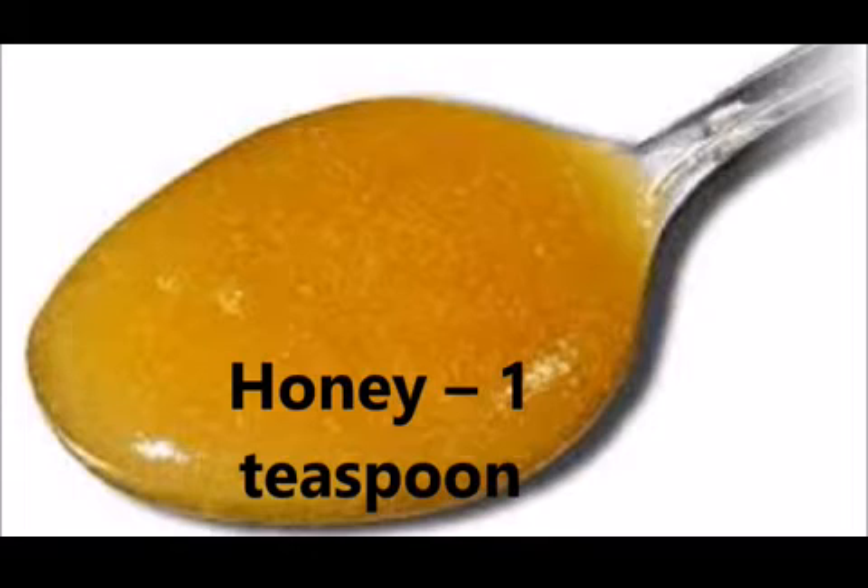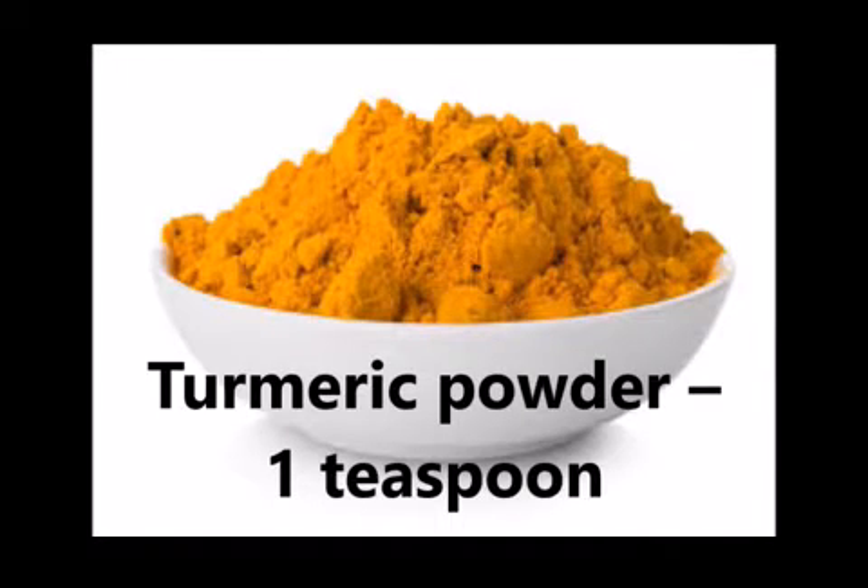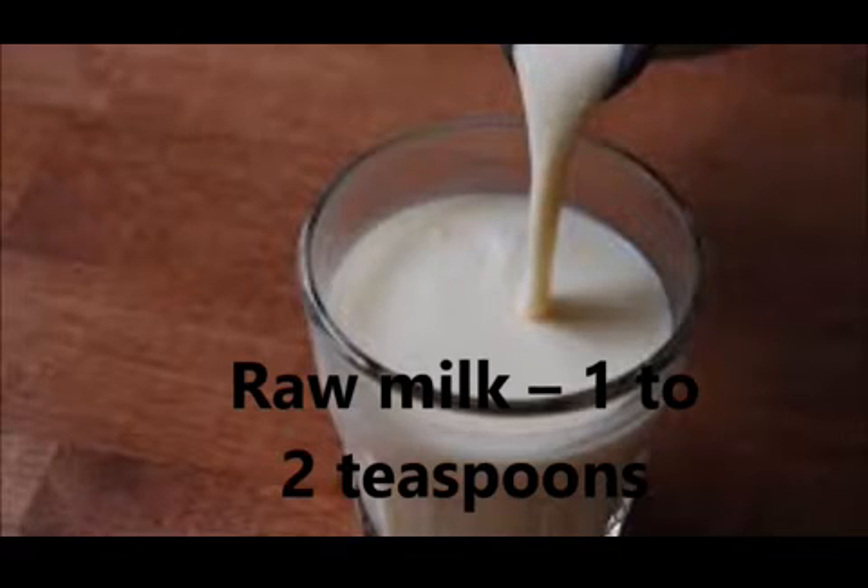Ingredients you need: honey — 1 teaspoon, turmeric powder — 1 teaspoon, raw milk — 1 to 2 teaspoons.